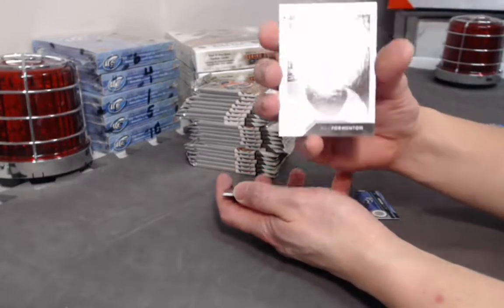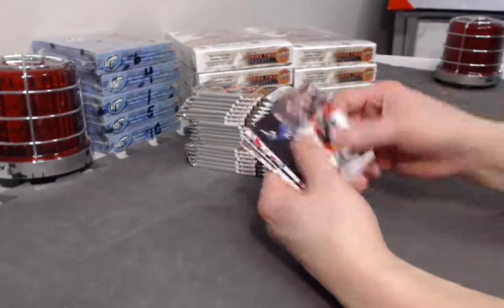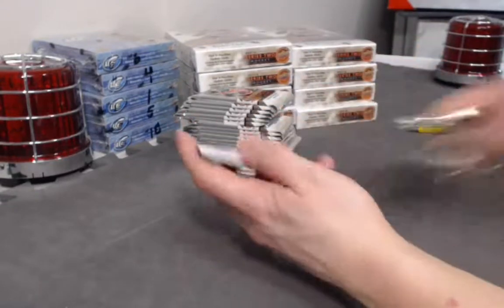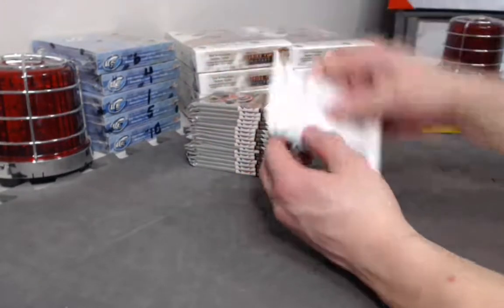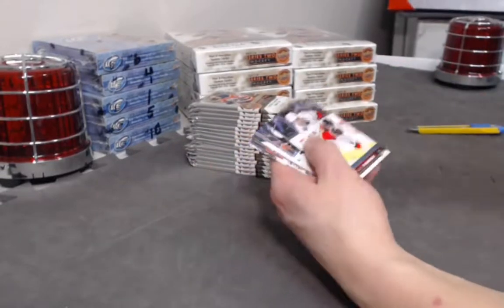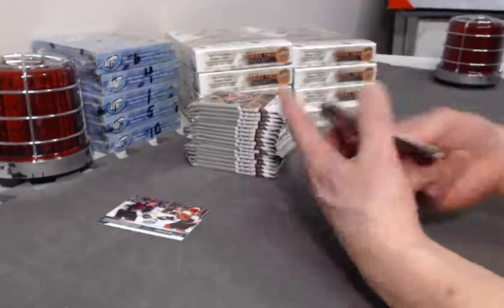Alex Formenton UD Portraits. Hayden Fleury UD Portraits. JT Comfer Young Guns. What was the Oilers? Are we talking about Nathan Walker? No Walkers yet. Young Guns checklist — Clayton Keller, Nolan Patrick. This will be randomized unless we get another one and can send one off to each.